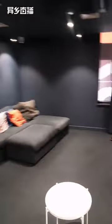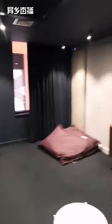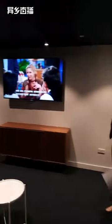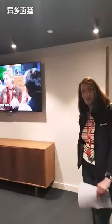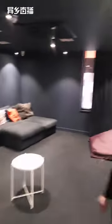Inside the cinema area we have a TV with Netflix built in. So if your apartment wants to come down and watch a movie in a little more comfort, you can book the space, throw on your movie, and watch away.